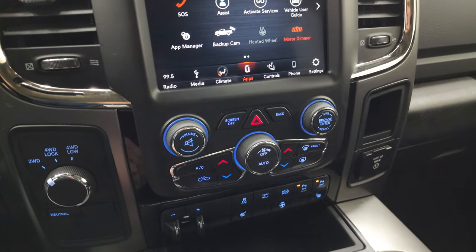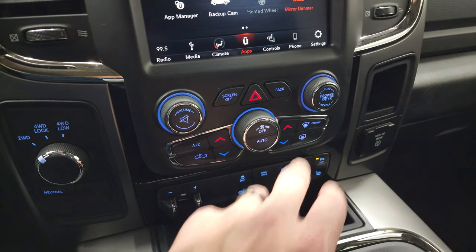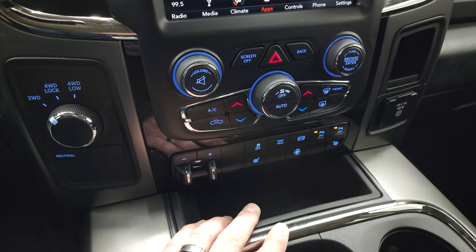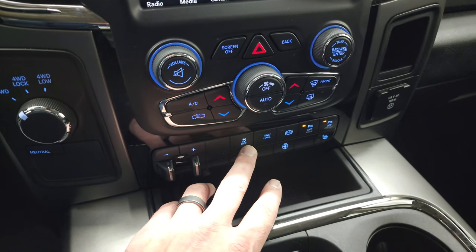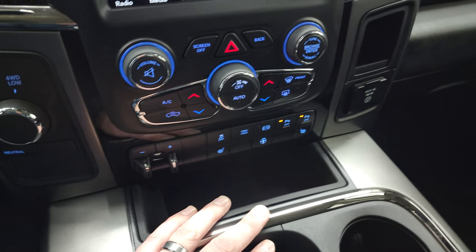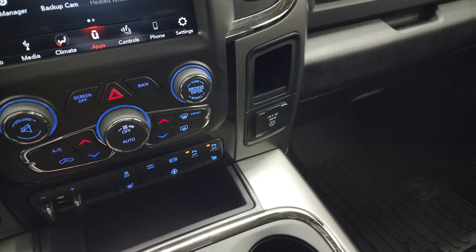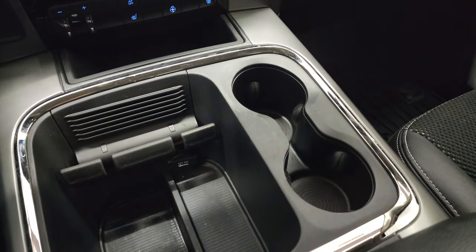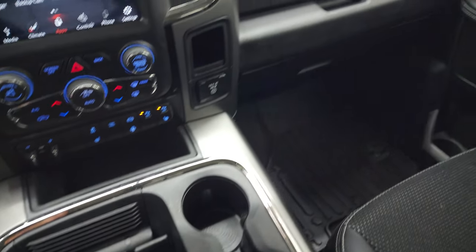Down here you have your more tactile climate, volume, and tune controls. Dual climate controls, tow/haul, four-wheel drive, factory brake controller, heated seats, heated steering wheel controls, stability control, factory exhaust brake, and you can turn those front and rear parking sensors on and off. Does come with the 115-volt 150-watt plug-in, two cup holders, nice storage area, and a place to set your cell phone.